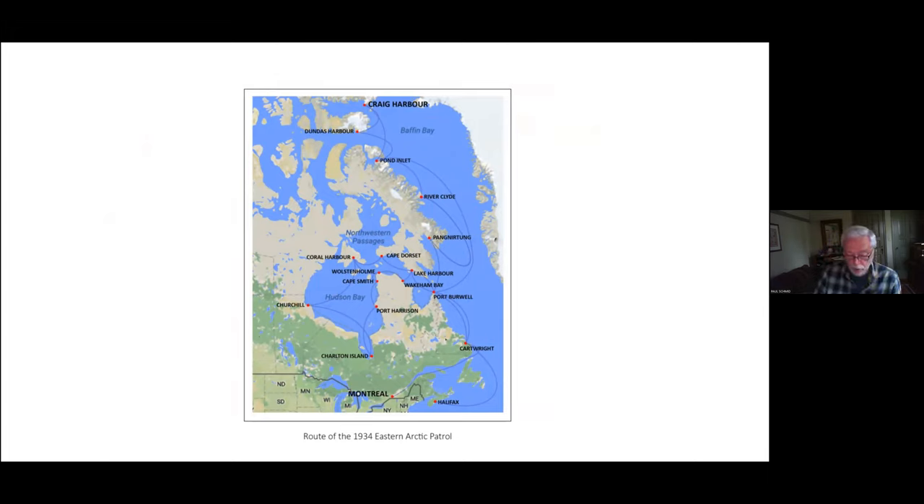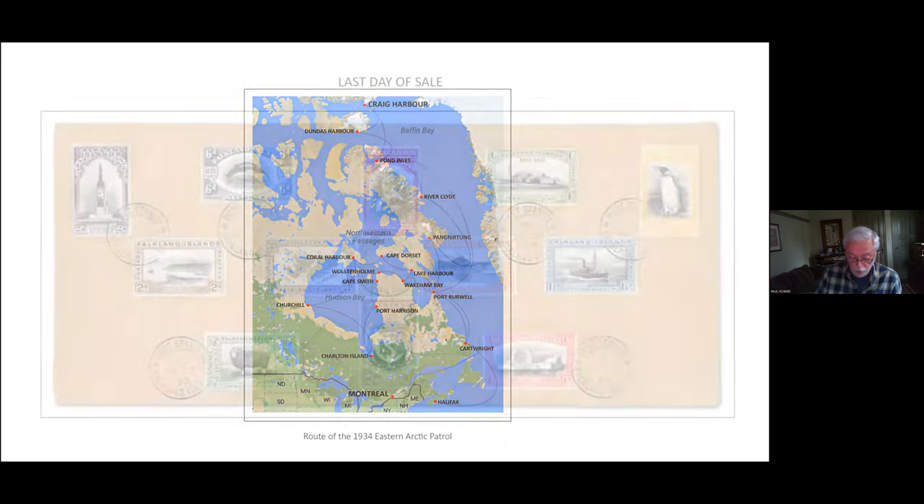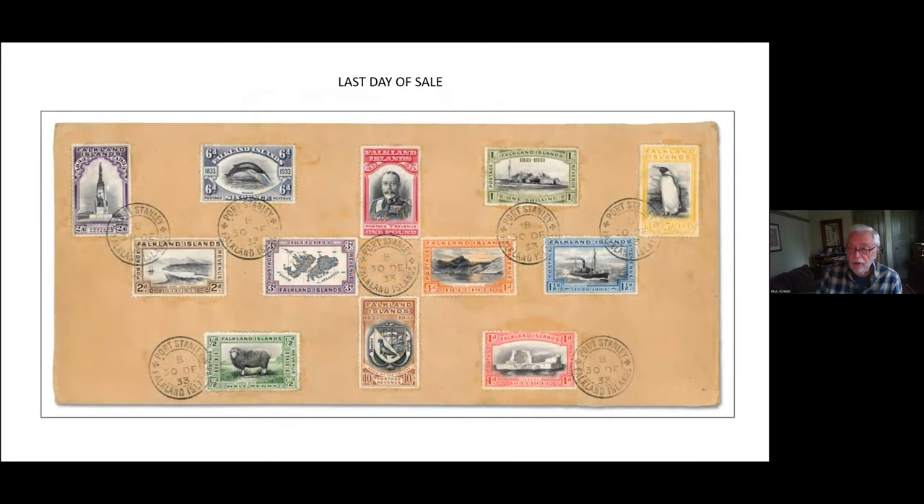The centenary set was withdrawn from sale on December 30th, as the 31st — like January 1st — also fell on a Sunday. Here is a cover postmarked at Stanley on that last day. A short time later, George Roberts helped oversee the destruction of the remaining stamps in the furnace of the old Town Hall. The set of 12 centenary stamps ranks today among the most beautiful and sought-after sets ever produced, and it has been my distinct pleasure to share with you some of the items and history of this wonderful set. Thank you very much — I'll unshare the screen now, and I'm happy to take any questions or comments.